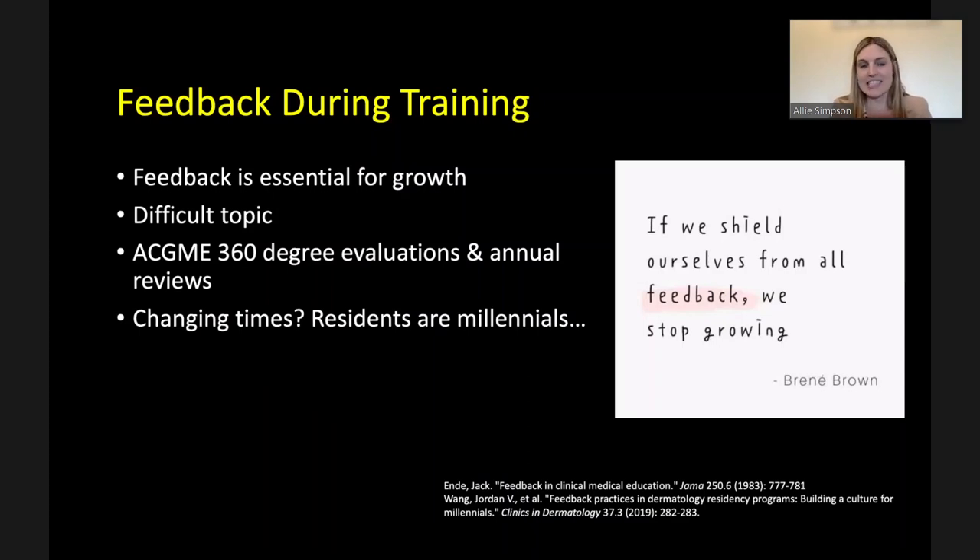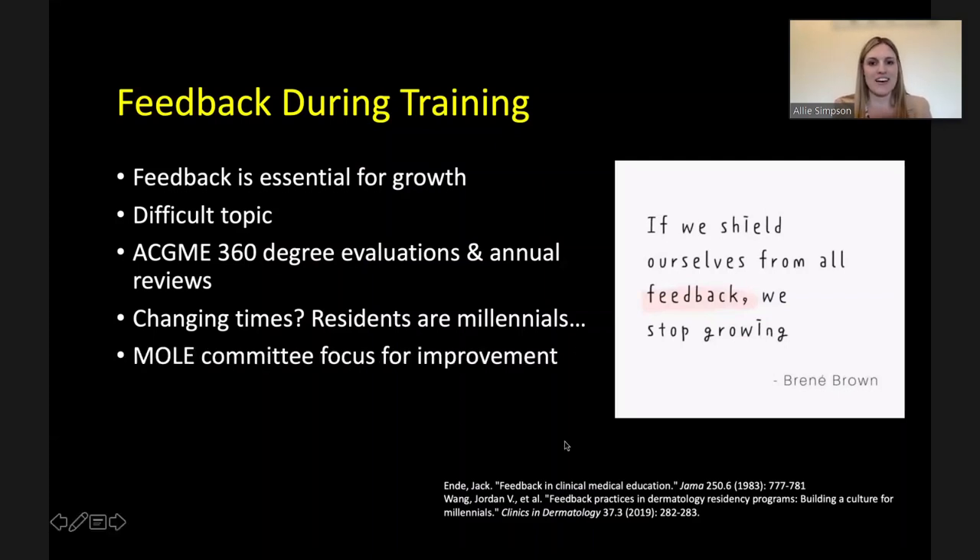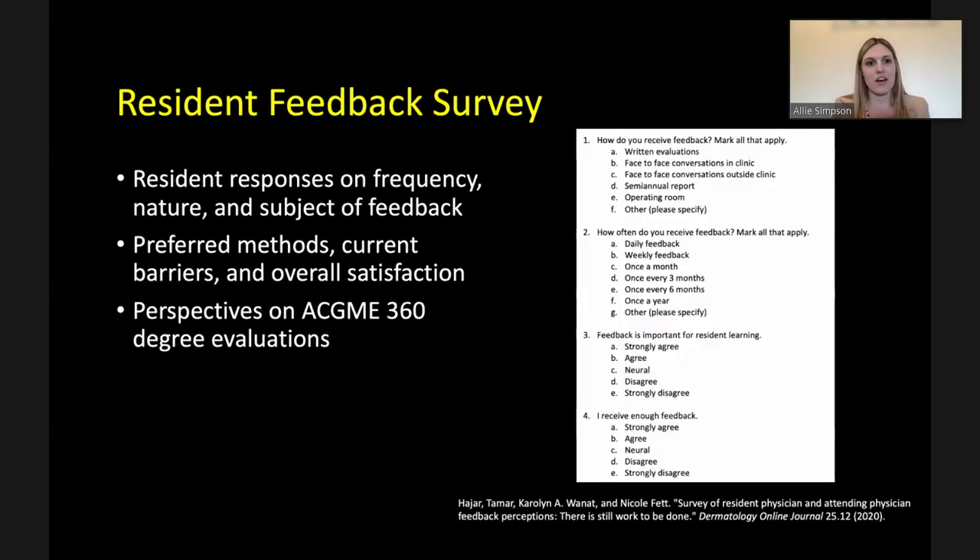The MOLE committee's focus for improvement is feedback at Moran, as some residents have felt they don't know how they're doing until it's too late to make changes. Ally developed a resident feedback survey of approximately 12 questions, modeled off a survey from the UC Davis dermatology department. The survey examines frequency, nature, and subject of feedback currently received; preferred methods; perceived barriers; overall satisfaction; and perspectives on the ACGME 360-degree evaluations through MedHub.